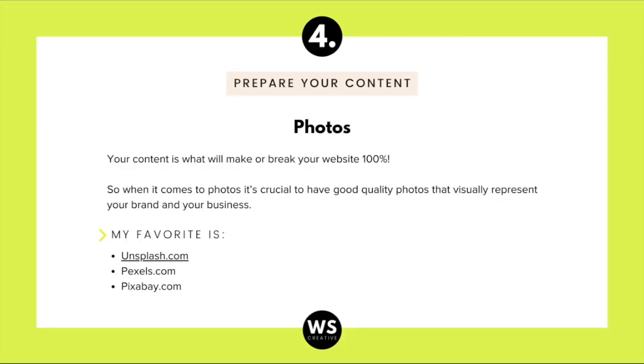Hack number four is to have your content ready. Prepare your content before you even start working on your website — by content I mean your photos and the text. Photos are what will make or break your website 100%. If you don't have high quality photos of yourself or your services, go for stock photos. My favorite website for stock photography is unsplash.com, and other great ones are pexels.com and pixabay.com.